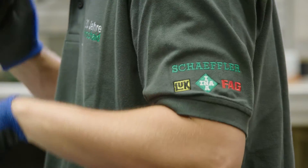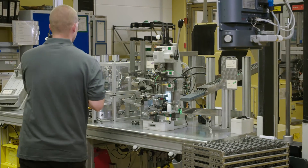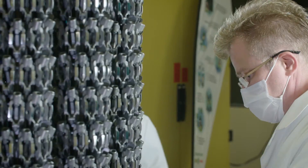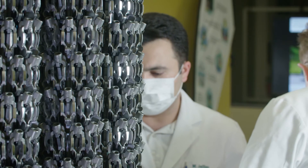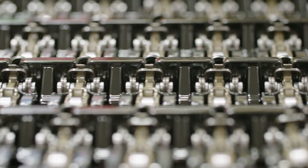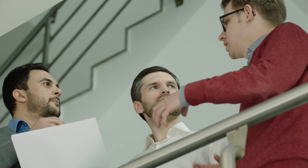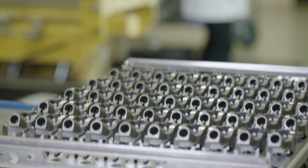Scheffler offers complete system solutions. Both the manufacture and the subsequent coating of the components are carried out within the Scheffler production network. For the roller-type finger follower, this means that the specialists in the automotive application engineering department and the employees in Hirschaide production, as well as the members of the sales team, work on development hand in hand.